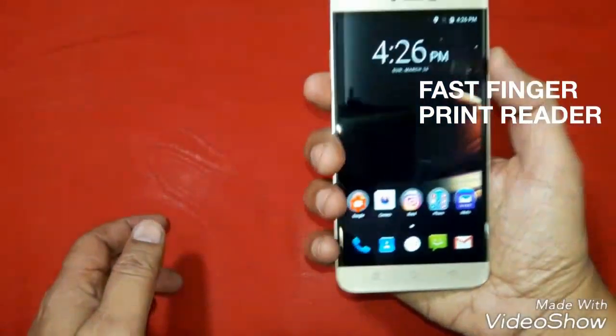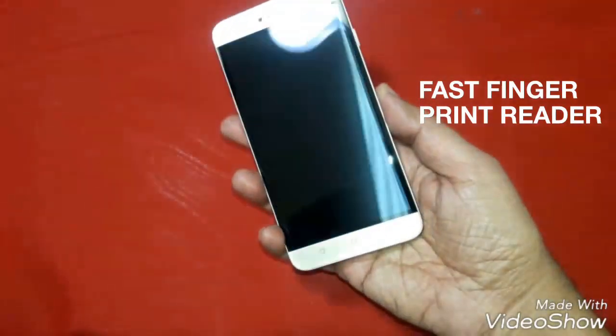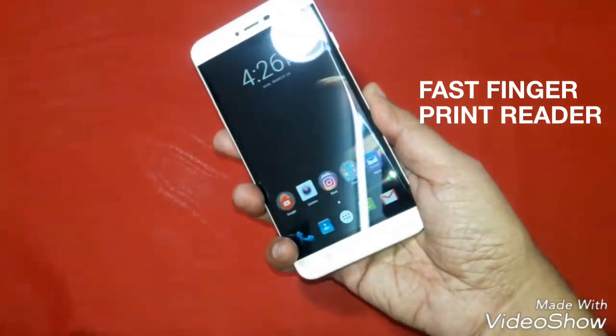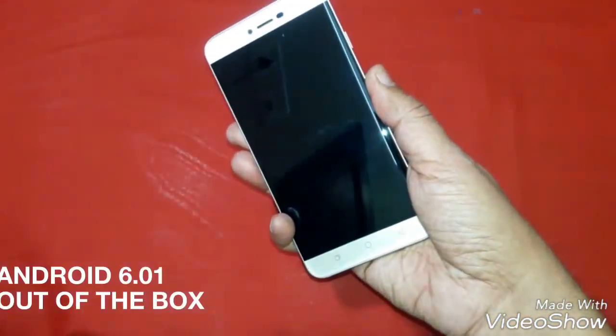Then we come to the fingerprint sensor. The fingerprint is available in most phones, but on this phone it is very good and performs very well. It unlocks immediately as soon as you lift your finger on the back of the phone.